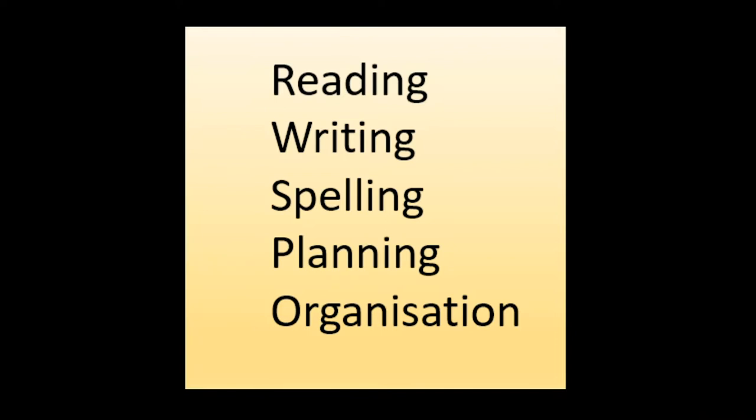These are the main areas of difficulty a person with dyslexia has, and this is what we're going to focus on today when it comes to matching up assistive technologies to support these difficulties. Let's start with the first one — reading — and I'm going to start with using my Windows laptop.